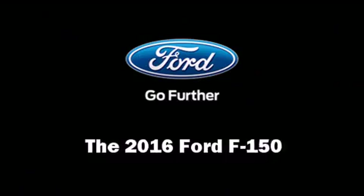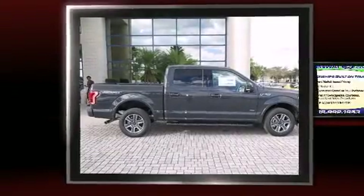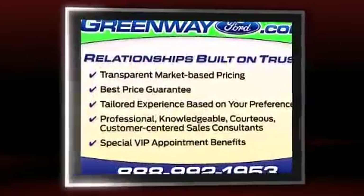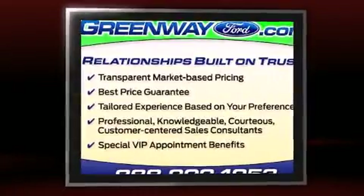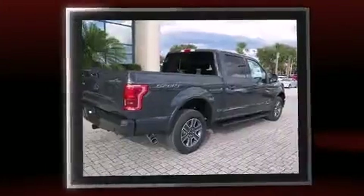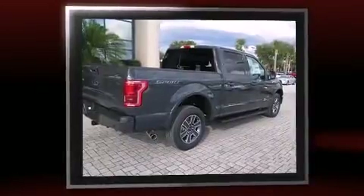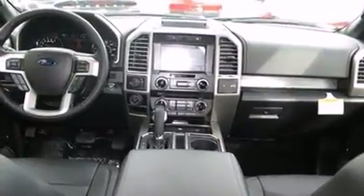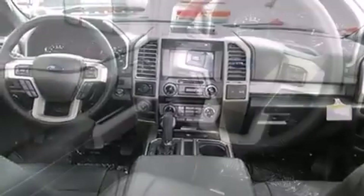The 2016 Ford F-150. A 3.5 liter V6 engine pairs with a sophisticated six-speed automatic transmission, and for added security, dynamic stability control supplements the drivetrain. A turbocharger is also included as an economical means of increasing performance.